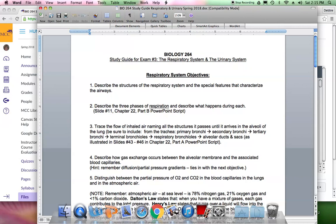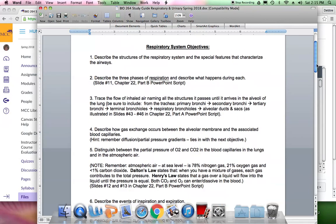Numbers 4 and 5 go together: describe how gas exchange occurs between the alveolar membrane and the associated blood capillaries. The answer is simple diffusion, driven by a concentration gradient or partial pressure gradient. Gases always move from high concentration to low, and similarly from higher pressure to lower pressure. This ties in with number 5 on distinguishing partial pressures of O₂ and CO₂ in blood capillaries versus atmospheric air.